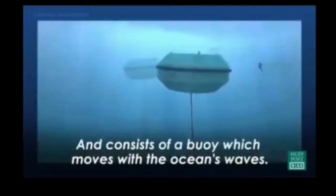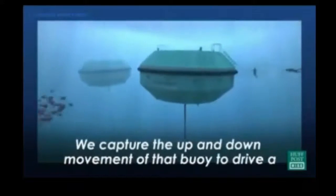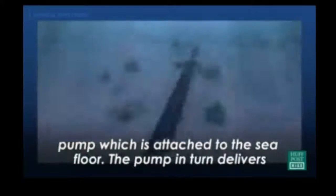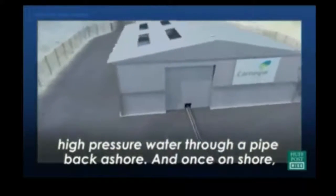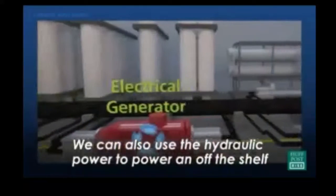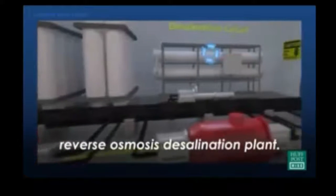The technology sits fully submerged beneath the ocean's surface and consists of a buoy which moves with the ocean's waves. We capture the up and down movement of that buoy to drive a pump which is attached to the sea floor. The pump delivers high-pressure water through a pipe back ashore, where that high-pressure water is used to drive a hydroelectric turbine. We can also use the hydraulic power to drive an off-the-shelf reverse osmosis desalination plant.